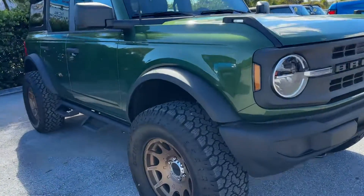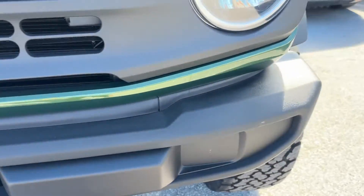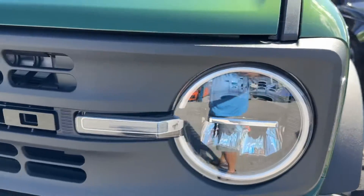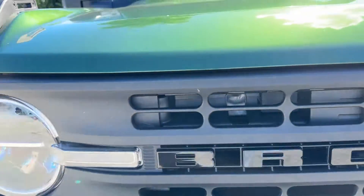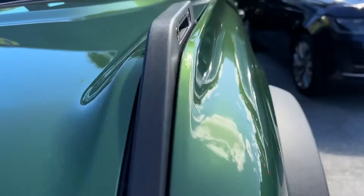We're going to start with the front bumper right here. No damage whatsoever on the bumper. Headlight's perfect. Grill looks perfect, and there's no chips or anything on the hood. That's a little dirt that all comes off.